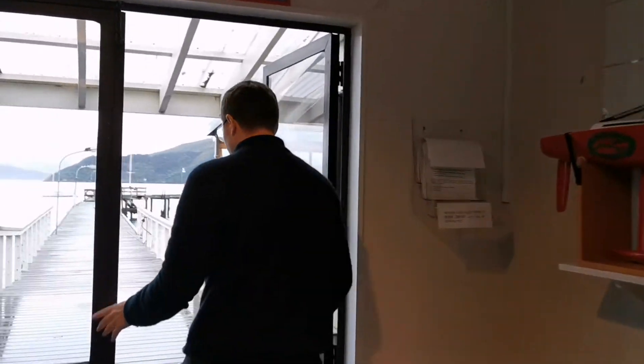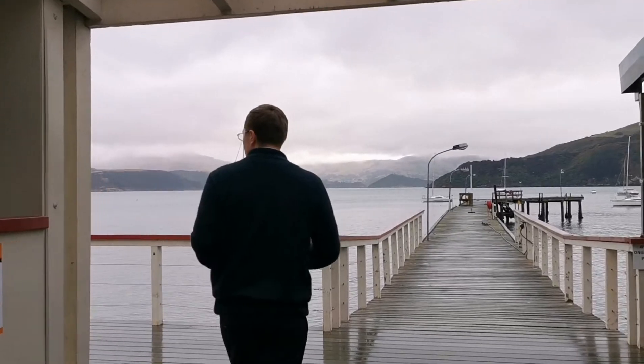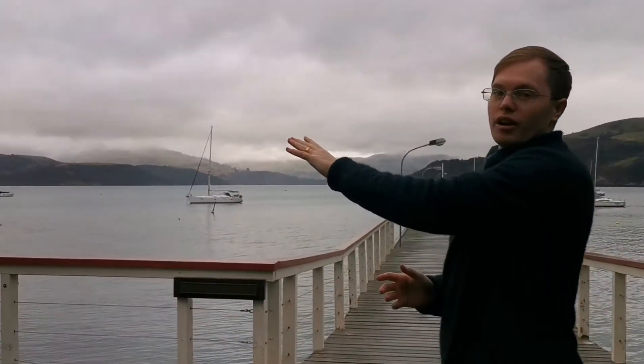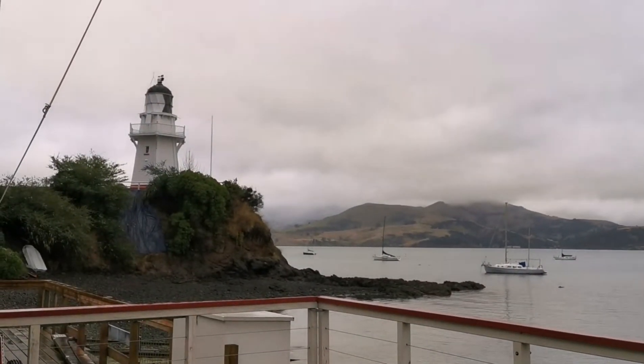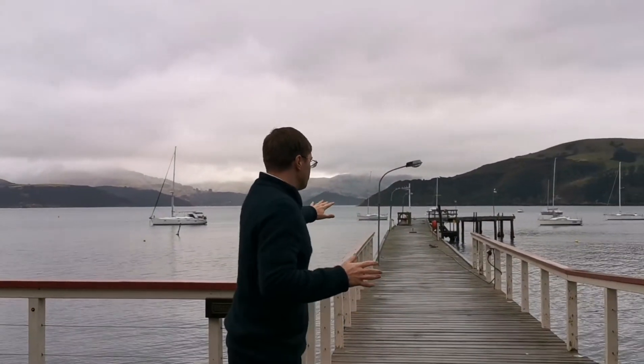If you follow me, I can show you the jetty and the view. So here is the main jetty. If you look to my left, you can see the Akaroa Lighthouse, which is a very beautiful sight here in Akaroa. And you've got the main jetty.